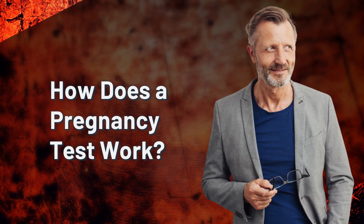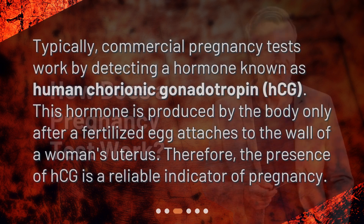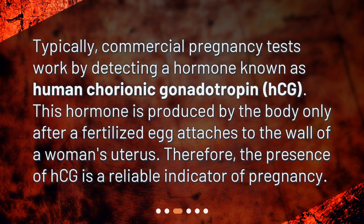How does a pregnancy test work? Typically, commercial pregnancy tests work by detecting a hormone known as human chorionic gonadotropin, HCG. This hormone is produced by the body only after a fertilized egg attaches to the wall of a woman's uterus. Therefore, the presence of HCG is a reliable indicator of pregnancy.